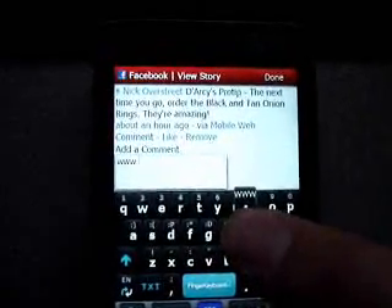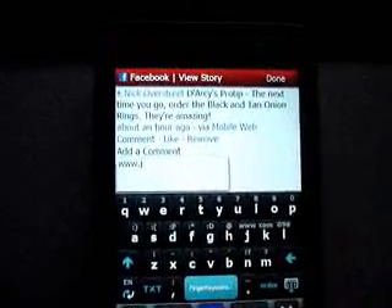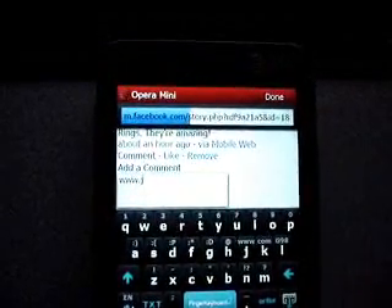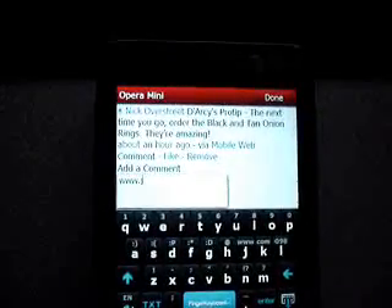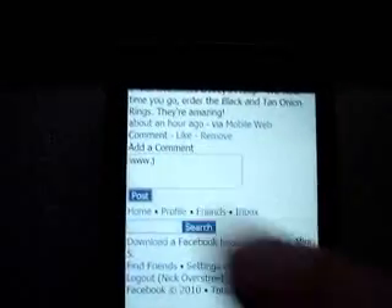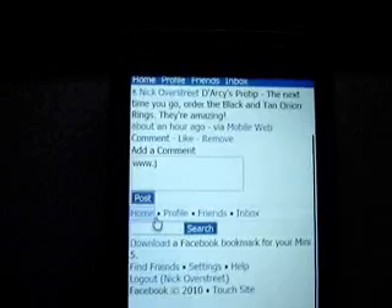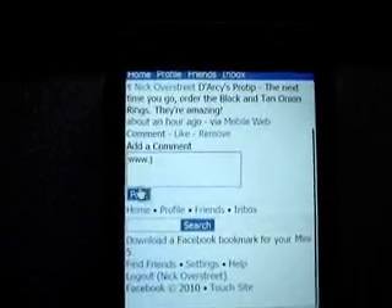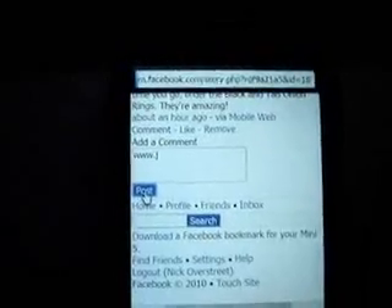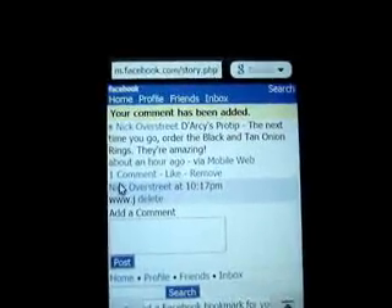We'll try it again. To be sure I hit the post button, I'll use the cursor. Hey, there it goes — it actually posted.